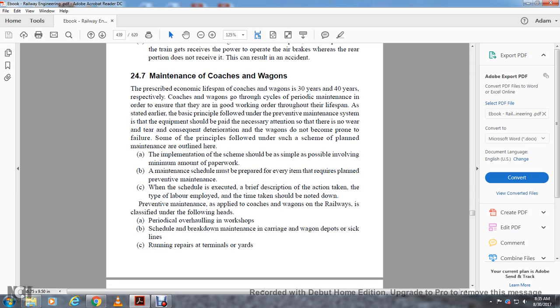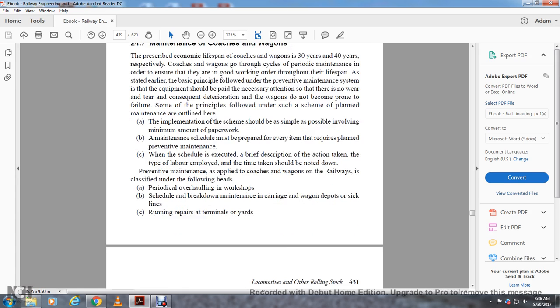Section 24.7 covers maintenance of coaching wagons. The prescribed economic lifespan of coaching wagons is 30–40 years respectively. Coaching wagons go through periodic maintenance to ensure they remain in good working order. The basic principle of preventive maintenance is that equipment should receive necessary attention so there is no wear, tear, or deterioration, keeping wagons from becoming prone to failure. The implementation of any maintenance scheme should be as simple as possible, involving minimum paperwork. Maintenance schedules prepared should include a brief description of action taken, type of labor employed, and time taken. Preventive maintenance for coaches and wagons on railways is classified under: periodic overhauling in the workshop, scheduled maintenance, breakdown maintenance at wagon depots and sick lines, and running repairs at terminal yards.